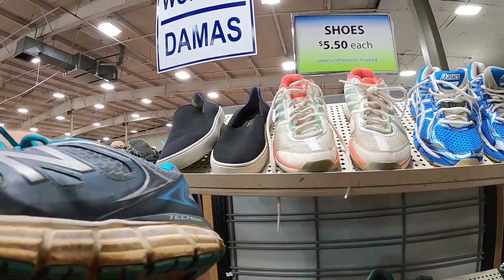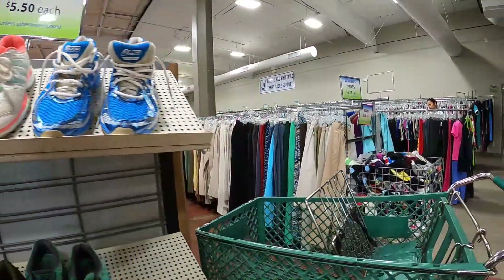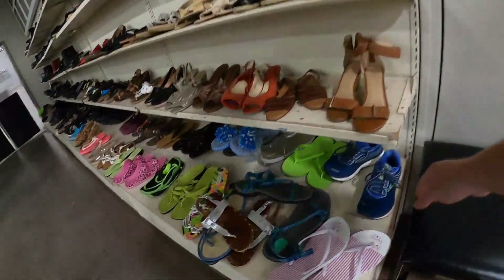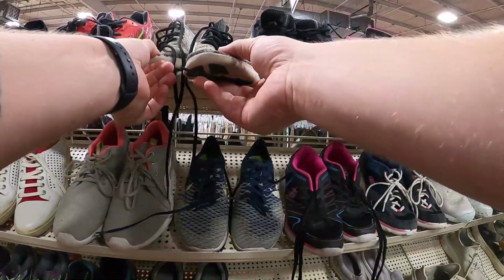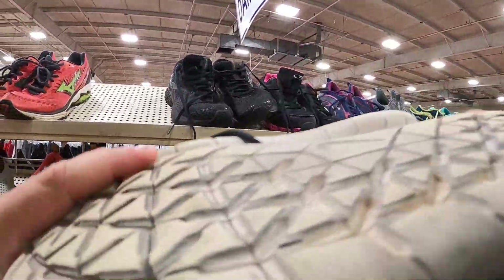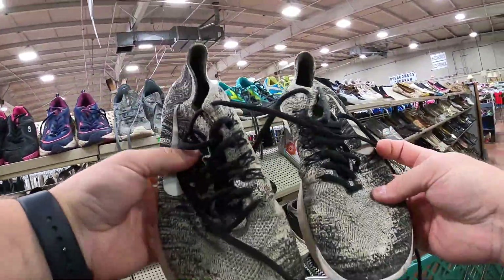Found some New Balance — a little older of a model. Brooks. You know what we have here? These are the Nike Free Run Fly Knit — the Oreo colorway. These are a cop. These right here are going to be my $25 Nikes. Three thrift stores down, three items checked off the list. We got the Nikes over $25.